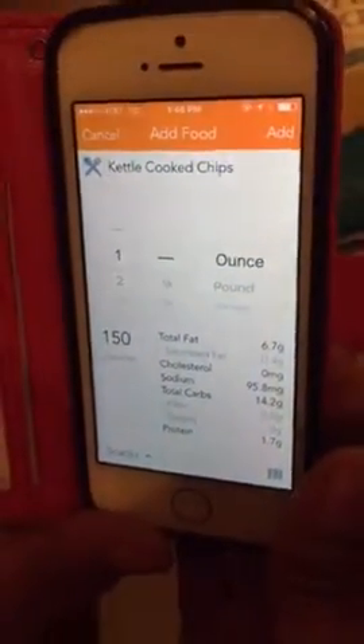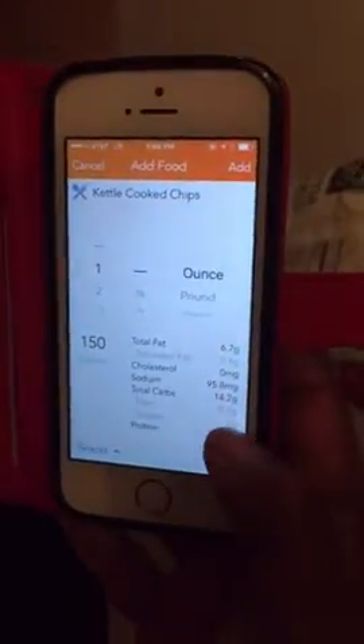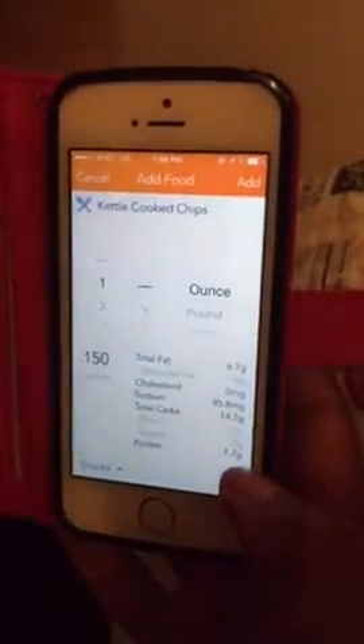She just scanned. This is the kettle-cooked potato chips with sea salt, and it's a five-ounce bag. One ounce is a serving. So what we got here is 150 calories, total fat 6.7 grams, total carbs 14.2 grams, protein 1.7 grams.